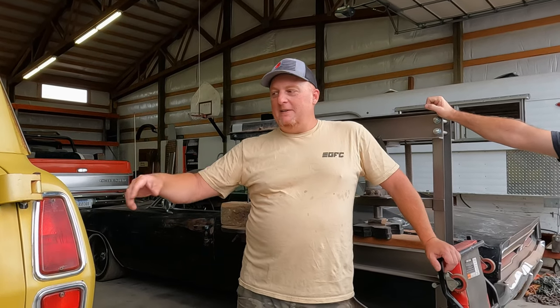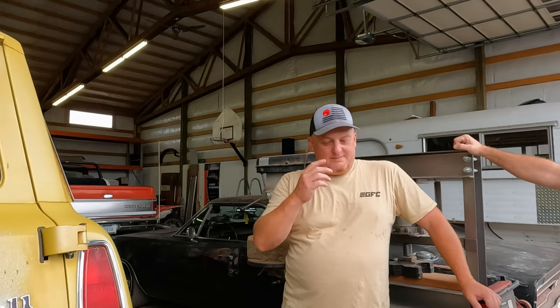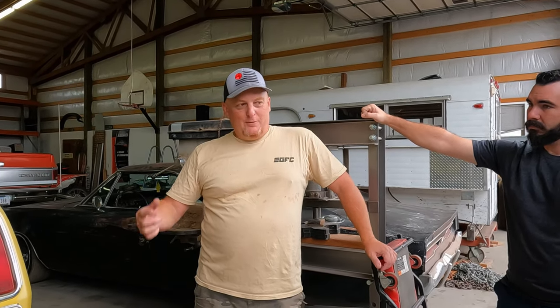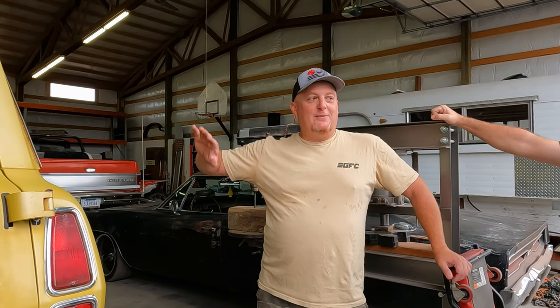Fast forward 25 or 30 years, my buddy Scott bought this truck from that farmer and it was his daily driver. He had it parked out in front of the repair shop — this is 1991, 1992 — so this is 30 years after this truck was built. This truck had lived 350 miles to the east of where this shop is.